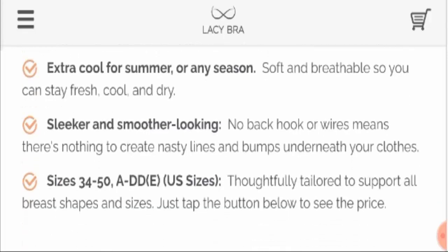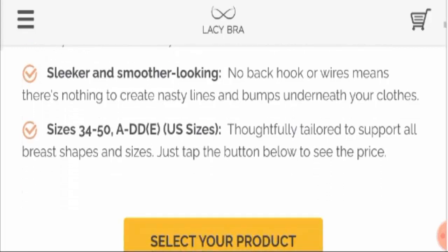It has a sleeker and smoother look, which means you need not worry about back hooks or wires — nothing to create those nasty lines and bumps underneath your clothes. The sizes available include 34 to 50 with cup size A to double D.